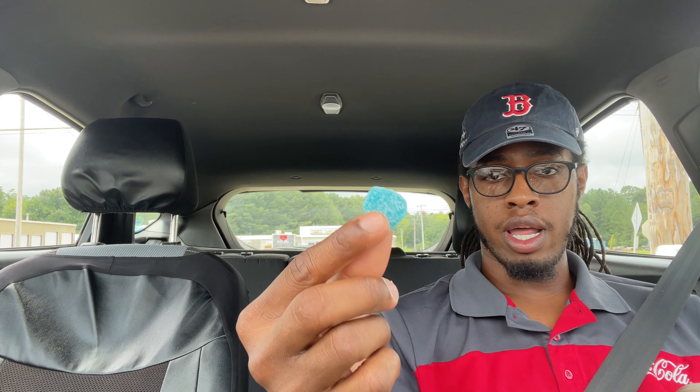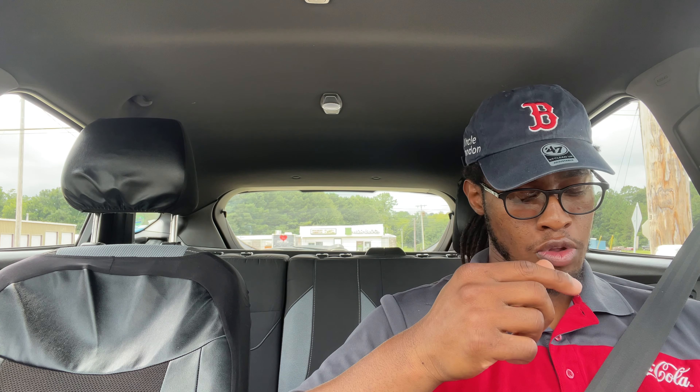Pretty good — tastes just like a watermelon Jolly Rancher but sour. This one's gonna be raspberry. My blue raspberry — it's pretty good too.